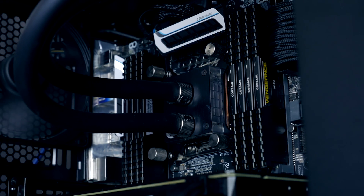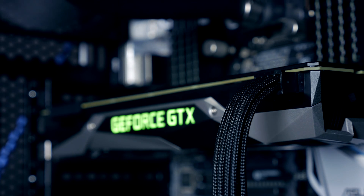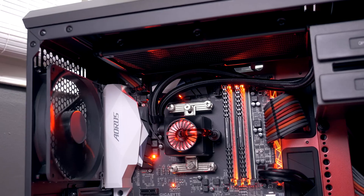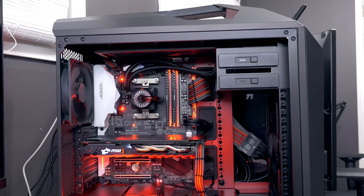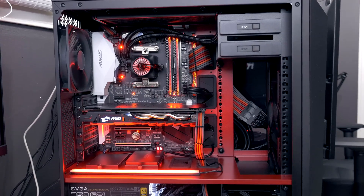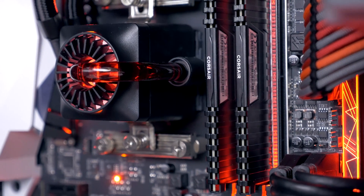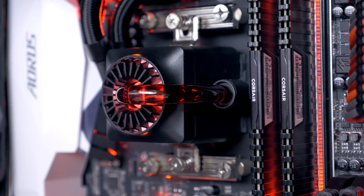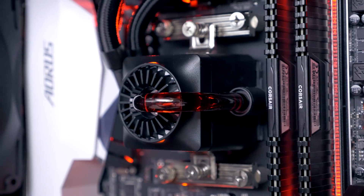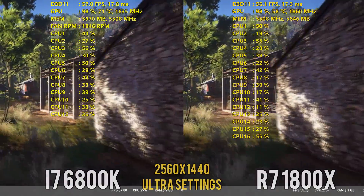We're going to be looking at that testing up against an X99 build — my Black Mesa system with the i7 6800K kept at 4.3 GHz. The 1800X from my Better Red build is kept at 4 GHz. Both CPUs were overclocked to the highest stable frequency for gaming and AIDA64 endurance runs. For RAM, both systems are running 16 GB of Corsair Vengeance LPX at 3,000 MHz.